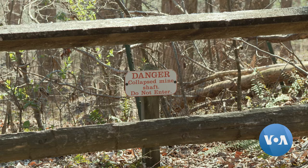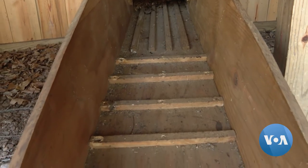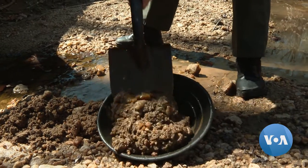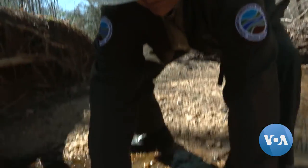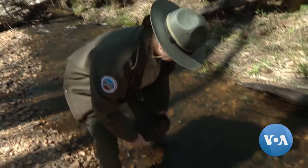Lake Anna is not your ordinary state park. It was once known as Gold Hill. Chief Ranger Lori Shuler escorts visitors to a semi-clandestine spot to pan for gold.